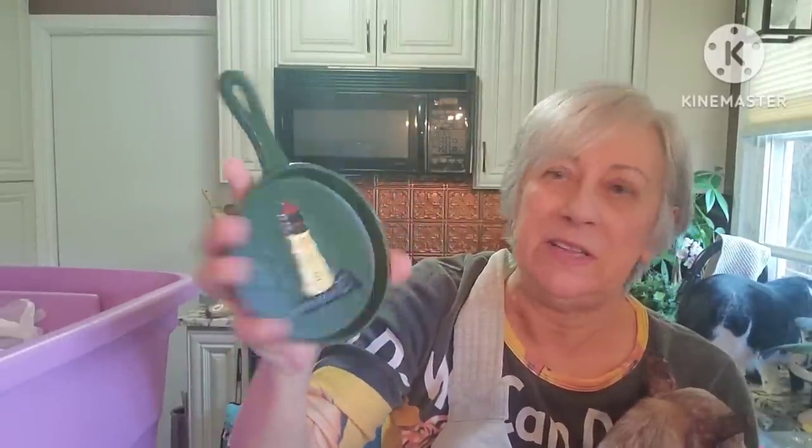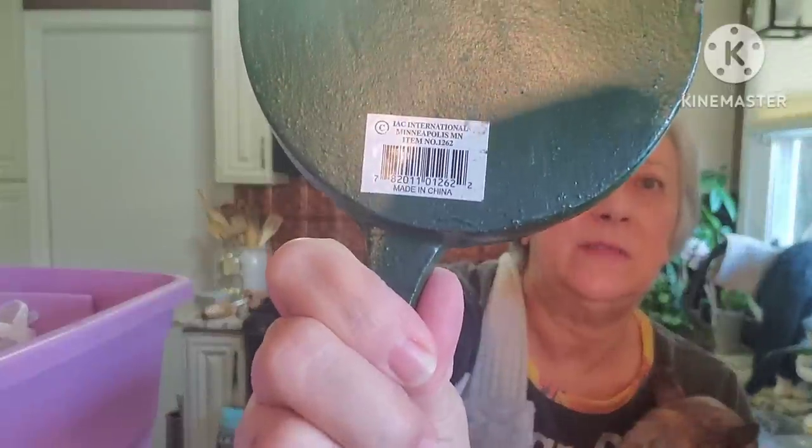This is a lighthouse — I don't know if it's an actual lighthouse somewhere — but I got it for a couple of reasons. This is definitely cast iron, so for the cast iron collectors, the skillet collectors, the lighthouse collectors, I thought this would appeal to a bunch of different people. It was made in China — IAC International, Minneapolis, Minnesota.